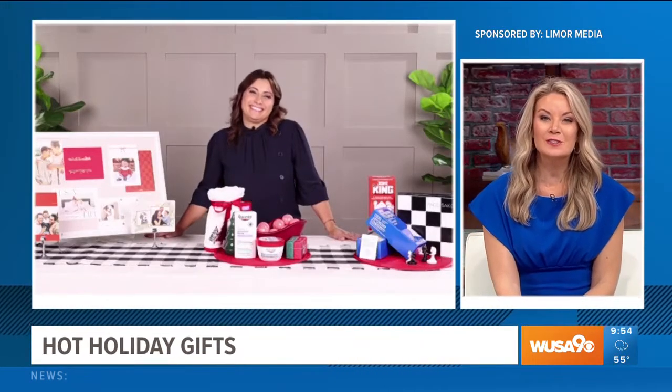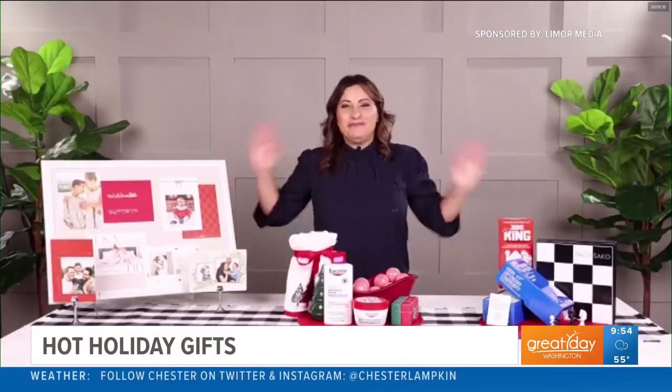What a cute idea — great ones as always, Limor, helping us get started early. Thank you so much. For more information, visit Limor.tv, and make sure to follow her on Instagram at Limor Sus.